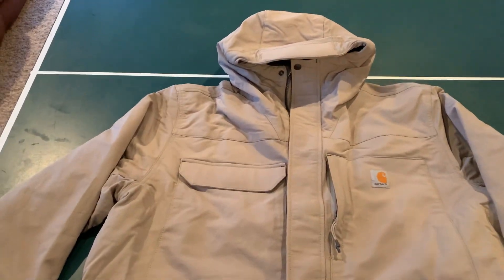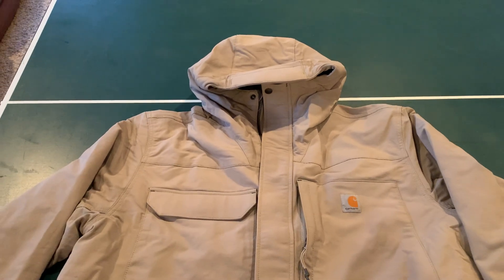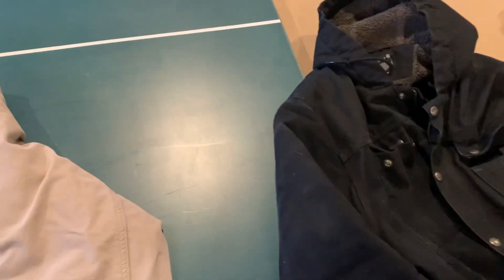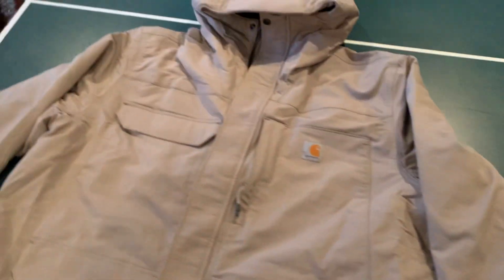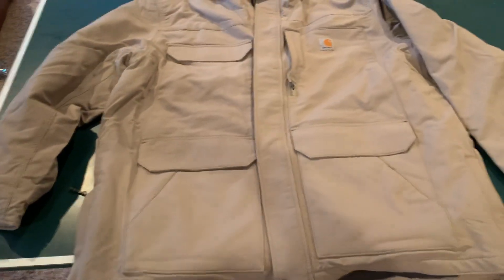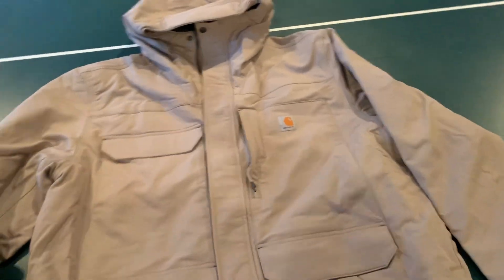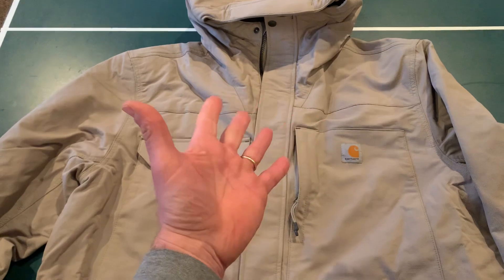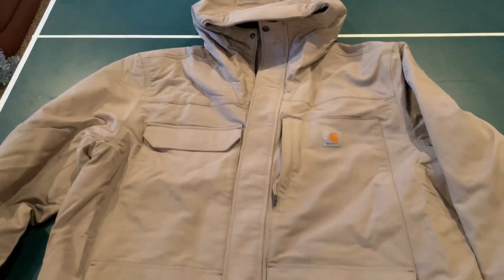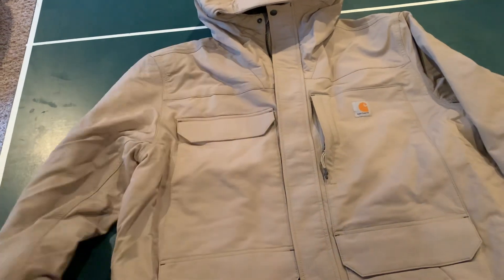I wanted to do a video on the SuperDucks casual jacket from Carhartt. It's in their extreme warmth category and I'm a fan of their jackets to begin with. I own a Bartlett and I love it, but it's just a little too big and baggy for me to wear out casually outside of work. So I wanted to go with this one - I got it on sale for $107 on Amazon, probably because of the color. Carhartt has 38 jackets and it can be confusing figuring out what they all mean.